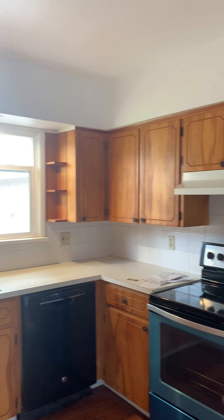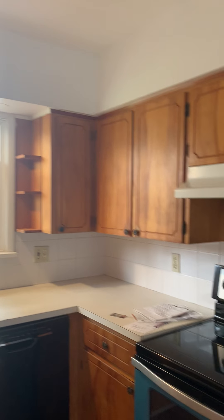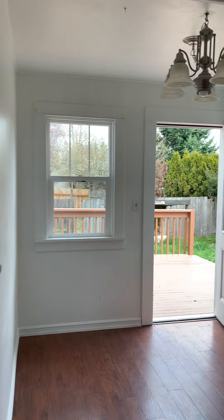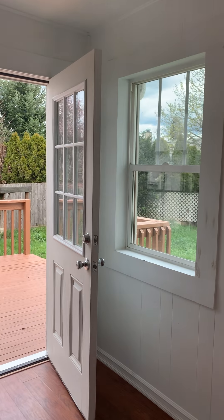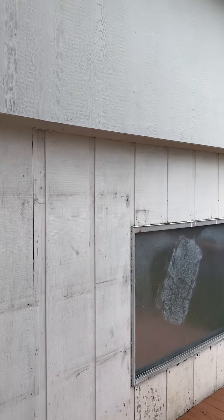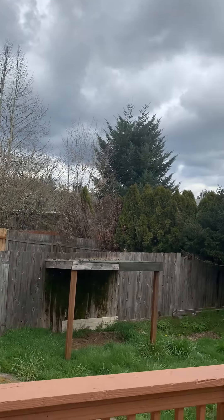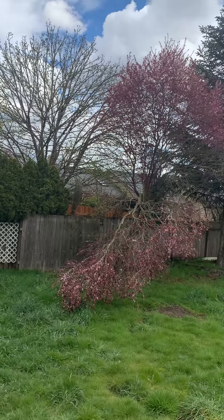The kitchen has a dishwasher and electric glass stove top. There's a dining area that leads out to the backyard with a deck. Quite spacious.